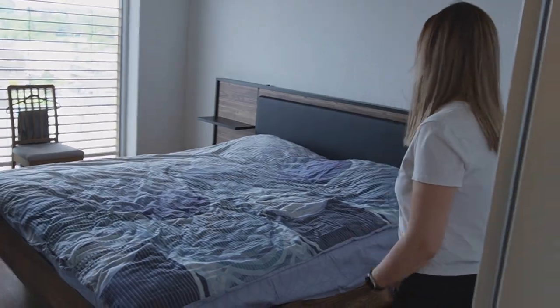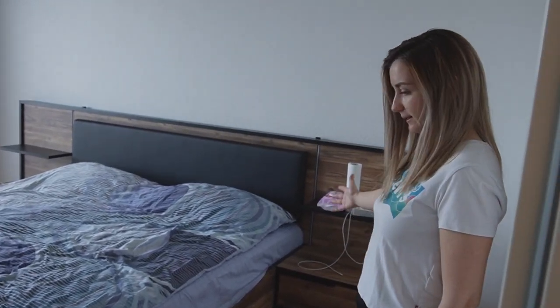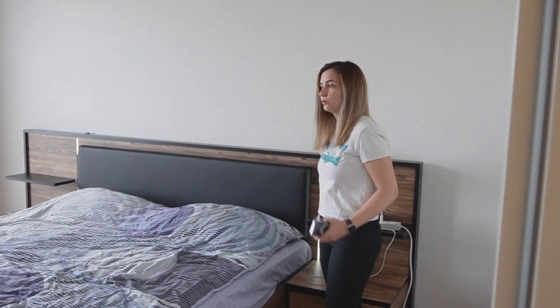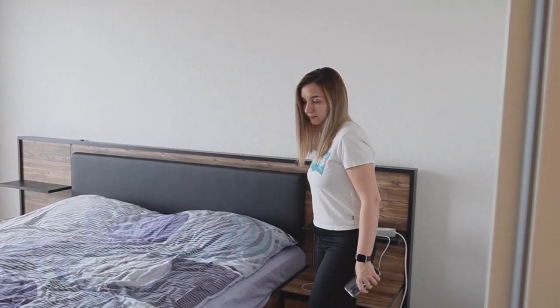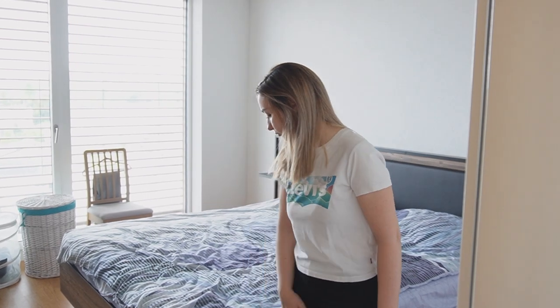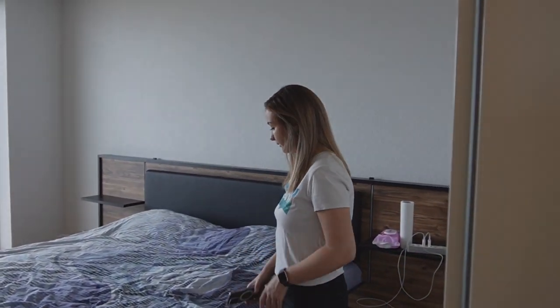This is the master bedroom. We got a 180cm bed from Comforama which has built-in lights, so we don't need extra nightstand lamps. The mattress is from Pfister — we'll link it — and the topper is also from Comforama.